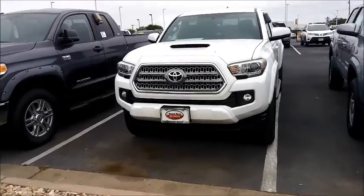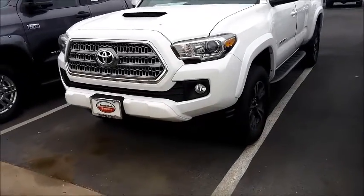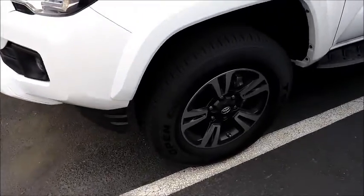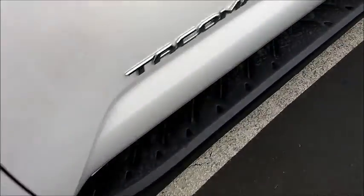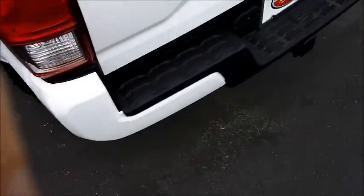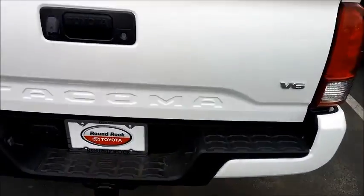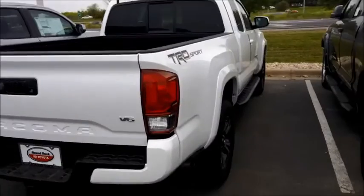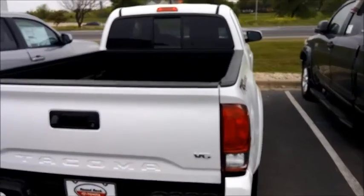Hello Chris, this is Hadley with Round Rock Toyota. I want to shoot a quick video for you today on the 2016 Toyota Tacoma TRD Sport. You had recently sent in an inquiry on one and I wasn't sure if you've had a chance to check one out or test drive one yet, so I want to give you a walk around of the vehicle so you can kind of see what it looks like in person without actually being here.